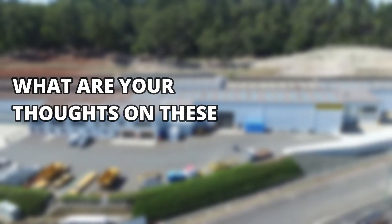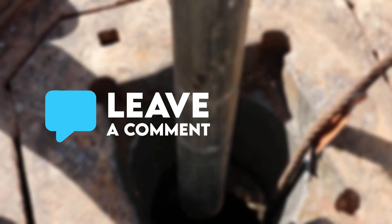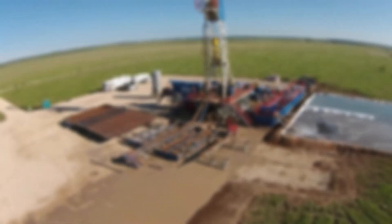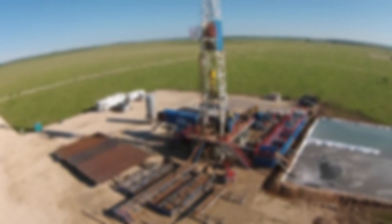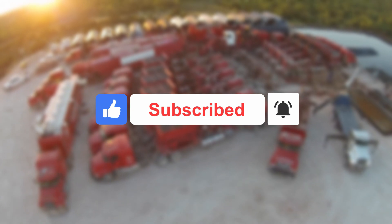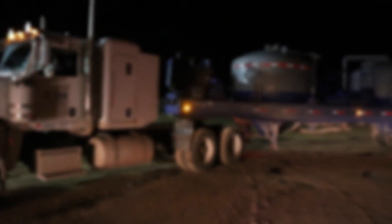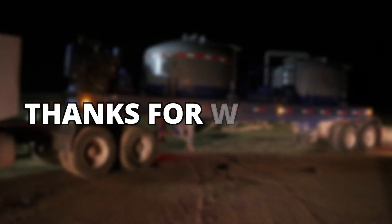What are your thoughts on these massive marvels of mining engineering? Let us know in the comments section below. If you enjoyed today's video, make sure to leave us a thumbs up and do not forget to subscribe to our channel and click on the bell icon to always be updated with the most exciting content as soon as it's uploaded. Thanks for watching.